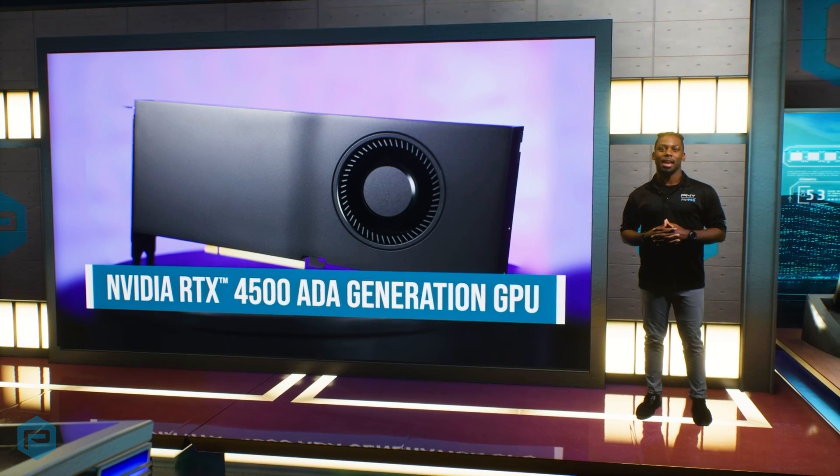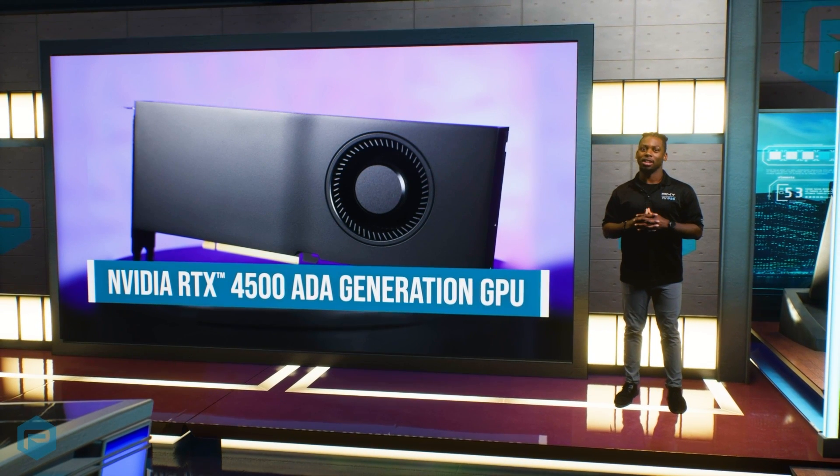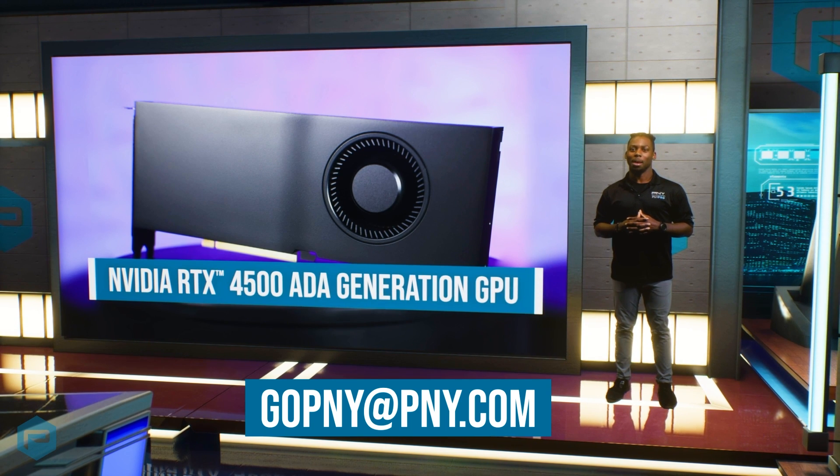Tackle powerful dynamics and unlock transformative possibilities with the all-new NVIDIA RTX 4500 AIDA generation GPU. For more information, email gopny at pny.com.